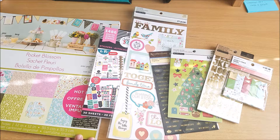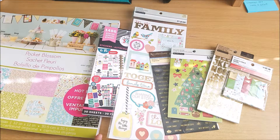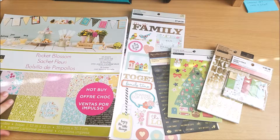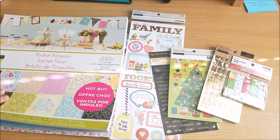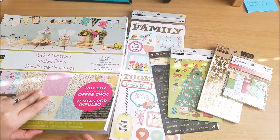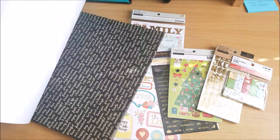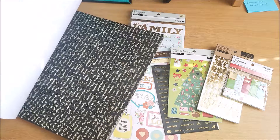I misunderstood the deal apparently because I thought it was only for six by six paper pads, so I didn't really get it. But they're 12 by 12 — no wonder everybody was going crazy! I decided to grab one. They had a lot of pretty ones but this is the one I felt would go with the embellishments and stickers I already have.